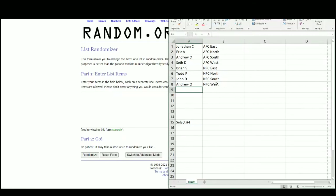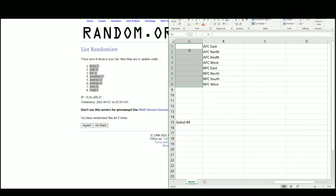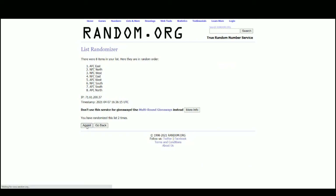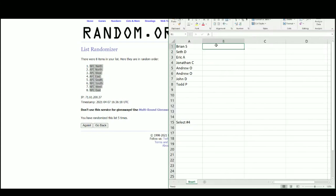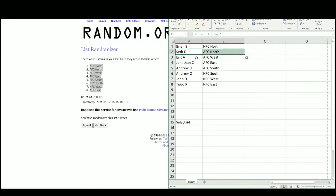Going to random.org here. And there are the names. After five randomizations, got Brian at the top, Todd on bottom. And there are the divisions. After five, NFC North up top, NFC East on the bottom. Got Brian with the NFC North, Seth the AFC North, Eric the AFC West, Jonathan the AFC East, Andrew will get the AFC South and the NFC South, John with the NFC West, and Todd with the NFC East.